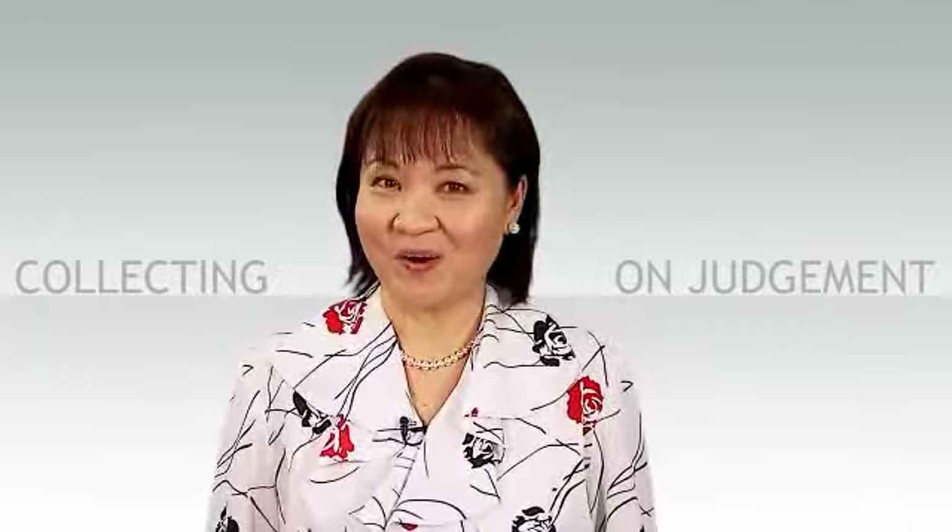Thank you, Judy. You have been really helpful. You're welcome, Paul. Good luck enforcing your court order.